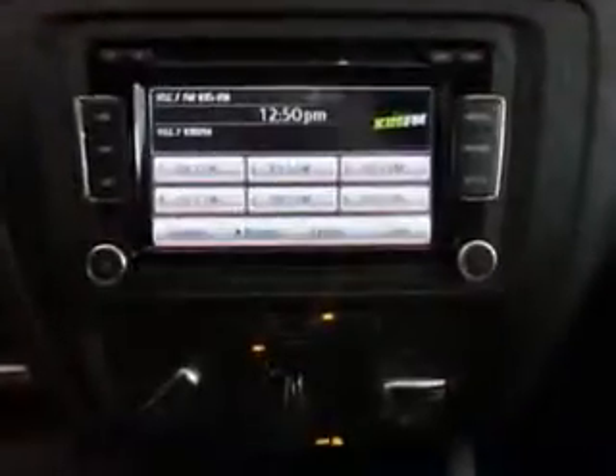Check out this red 2013 Volkswagen Jetta with a four-cylinder engine and a dual-shift gearbox transmission. Enjoy this great car with features like heated outside mirrors, cold storage compartment, and auxiliary audio input.